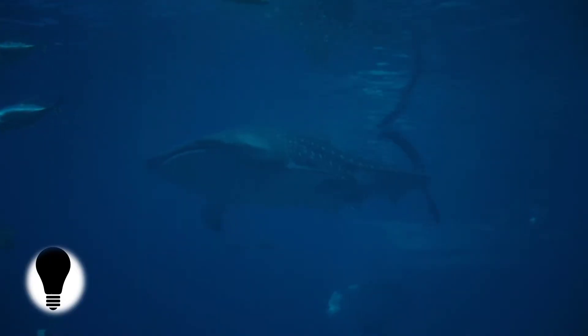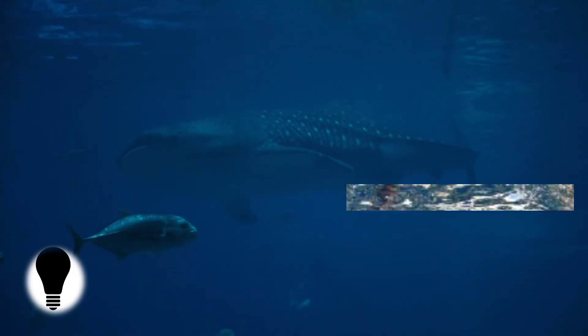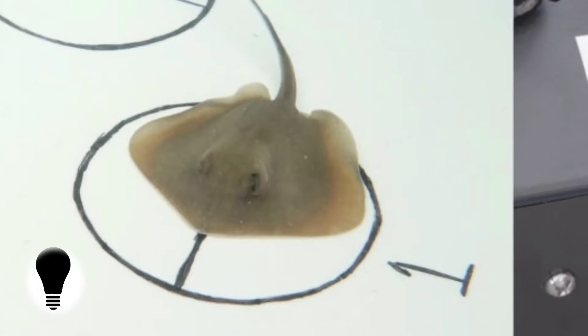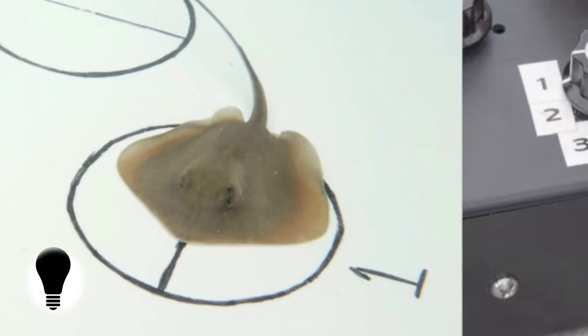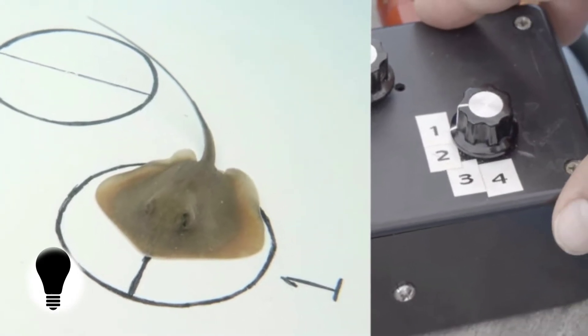It had been unresolved how sharks managed to successfully navigate during migration to targeted locations, says oceanographer Brian Keller from Florida State University. This research supports the theory that they use the Earth's magnetic field to help them find their way — it's nature's GPS.